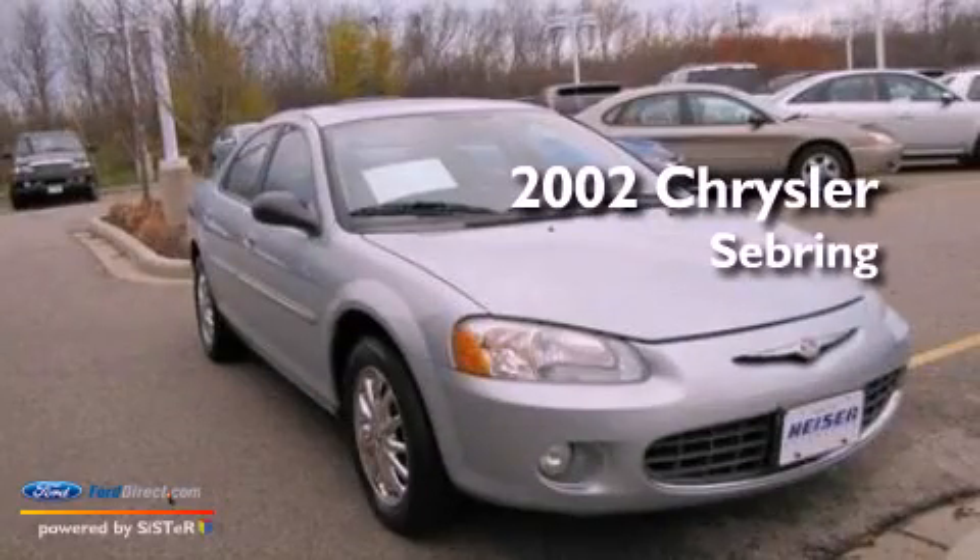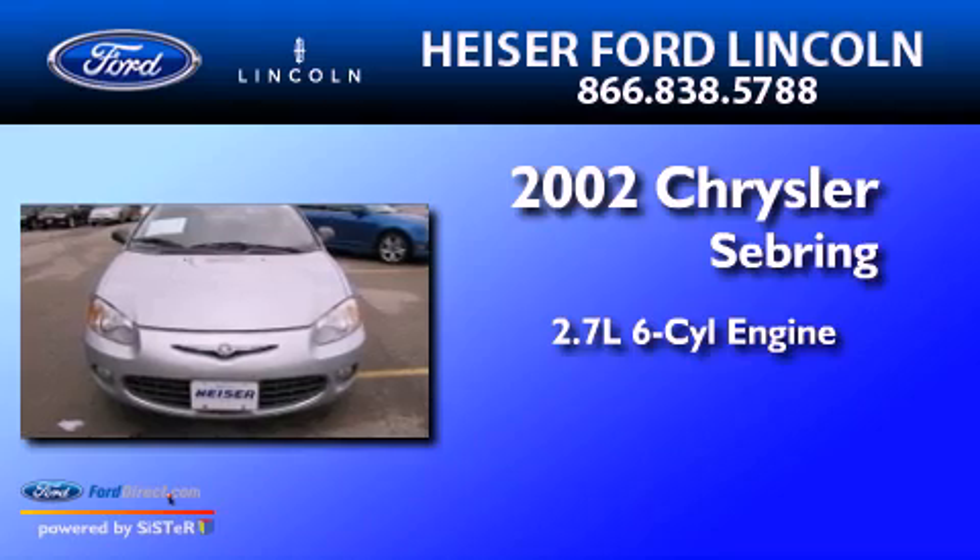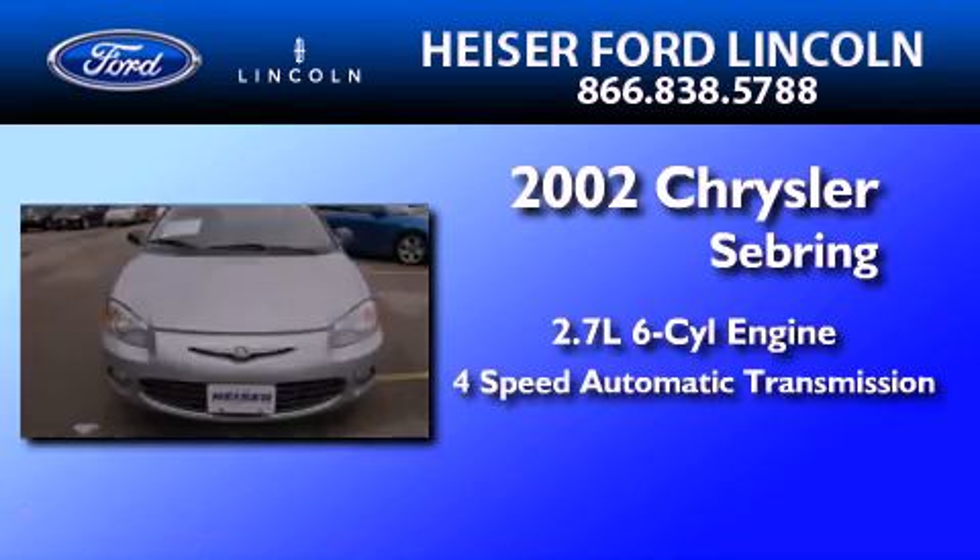This is a 2002 Chrysler Sebring. It has a 2.7-liter six-cylinder engine and a four-speed automatic transmission.